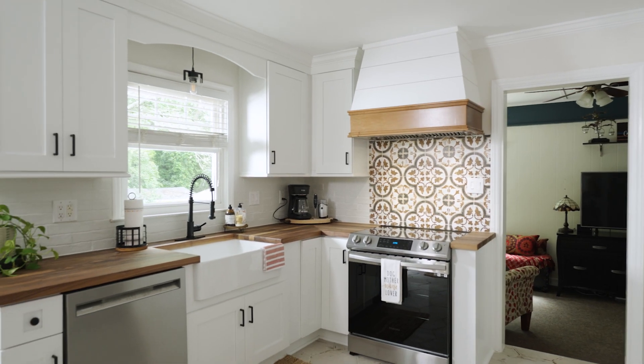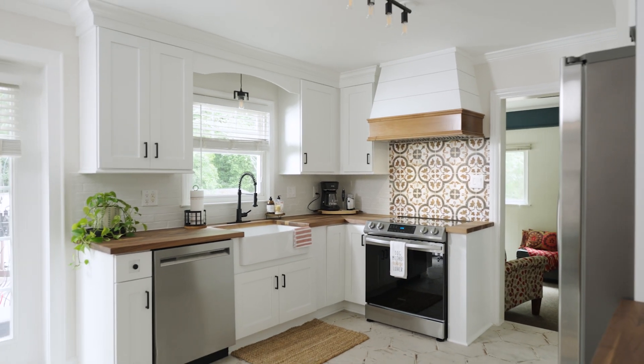It's like the perfect focal point of our kitchen. We're 100% happy with the color selection, the design, everything. It's just exactly what we wanted.